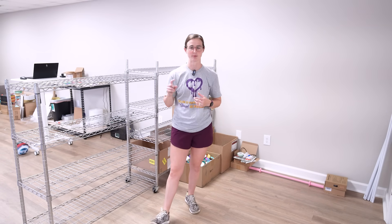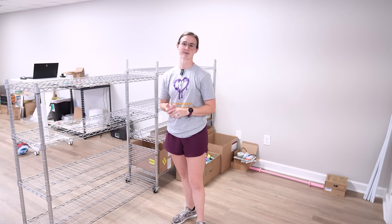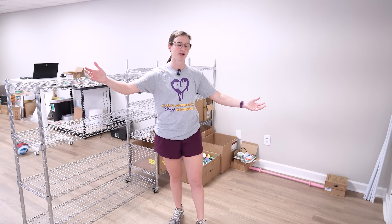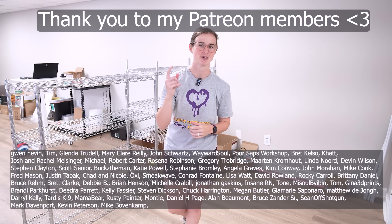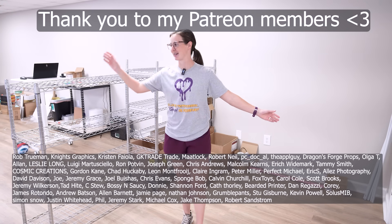That is all we have time for here at the shop this morning. My plan for the afternoon is to get the nameplates running, get them printed so they can ship out tomorrow. I'll probably start editing this video and handle any computer work that needs to be taken care of as well. We had a pretty productive morning here at the shop — hope you guys enjoyed following along. Thank you so much to my Patreon members — you guys are incredible and there's no way I could do any of this without you. Hope you guys enjoyed it and I'll see you guys in the next one.